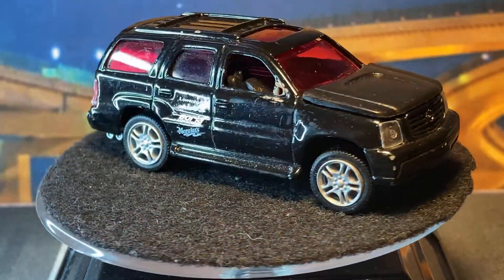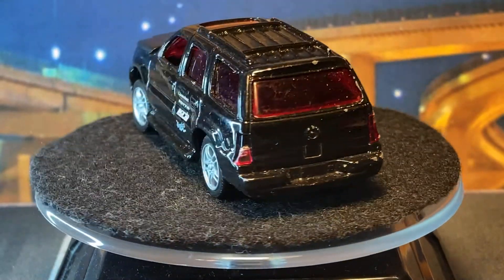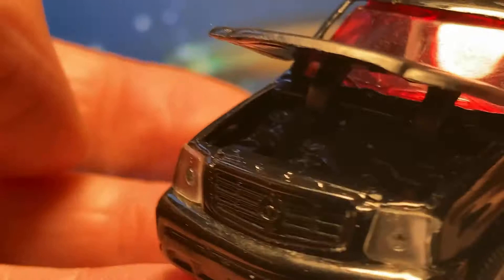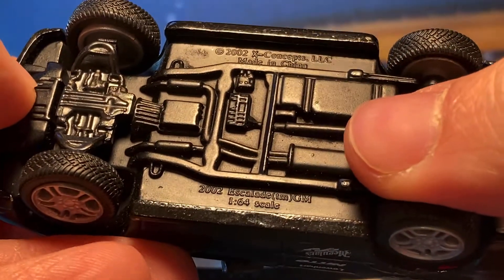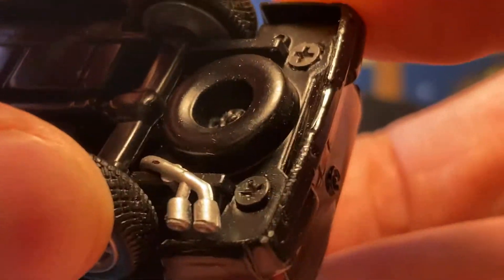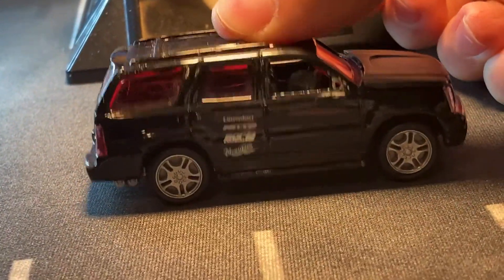This would be from the Modifiers series — a lot of these early 2000s brands did some sort of modifiers. This one is held together by screws, so I assume there were modifications you could do to it. The hood is plastic, it does open, and the engine is held in there by screws too — so maybe you could swap the engine. X-Concepts 2002, made in China — 2002 Cadillac Escalade 1:64 scale. There's a separate exhaust piece and the rear axle is a separate piece. You can see springs under the rear axle — and actually in the front axle too. This thing has suspension! That's awesome.